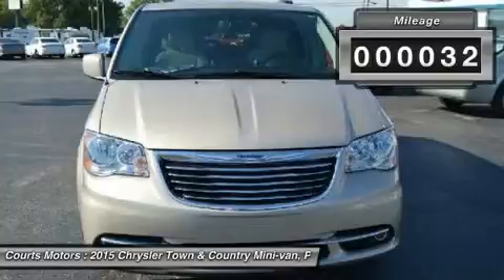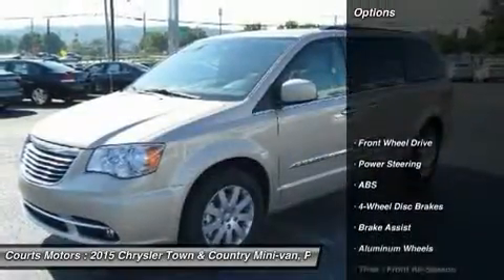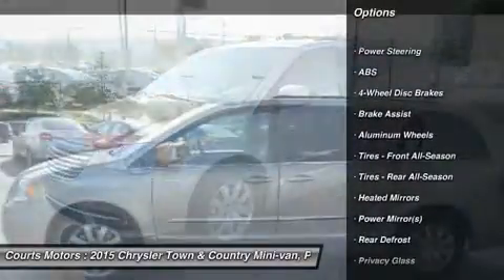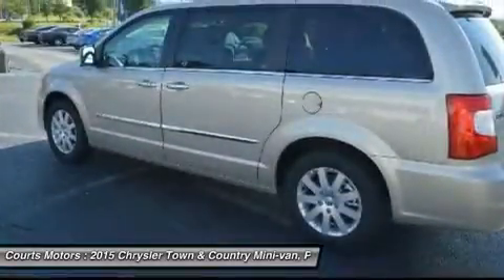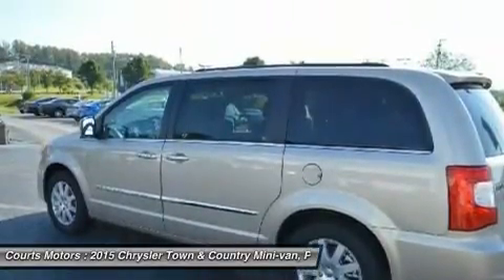The convenient standard power sliding doors and power liftgate open with the touch of a button and include obstacle detection. Seats are a big deal in a minivan — the Stow-and-Go seats are popular with families. Second and third row seats fold into floor bins individually, so you can go from 7 seats to 2, or any combination in between.